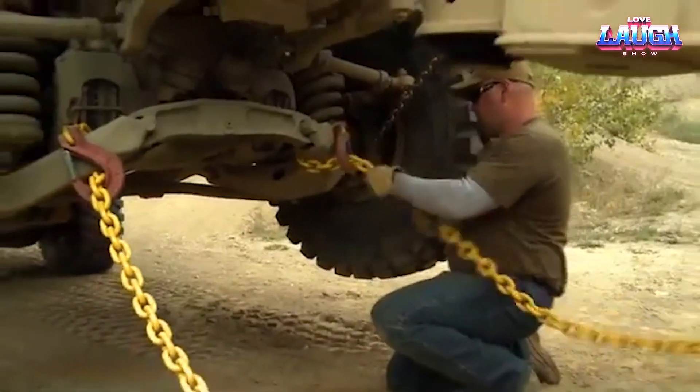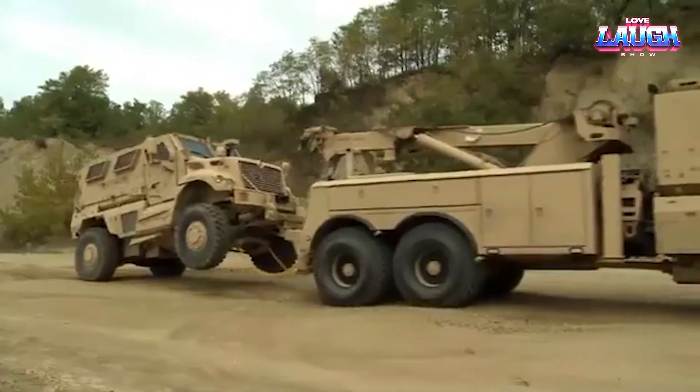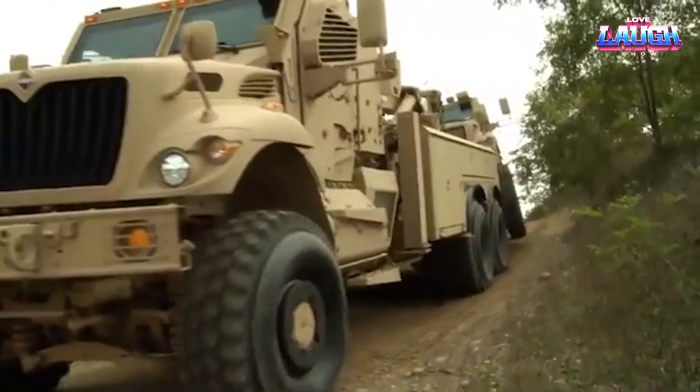In a nutshell, the Max Pro MRV is a stalwart companion for those in the line of duty, offering unparalleled protection when it matters most.